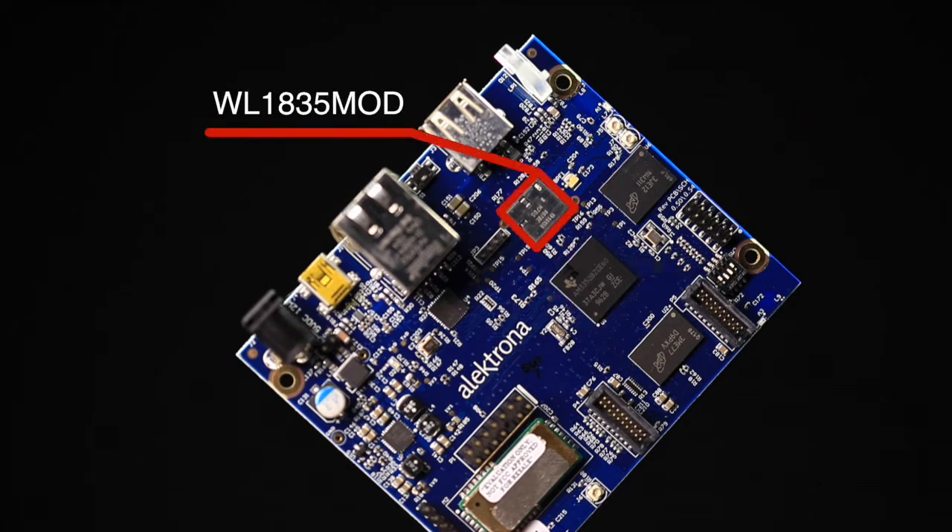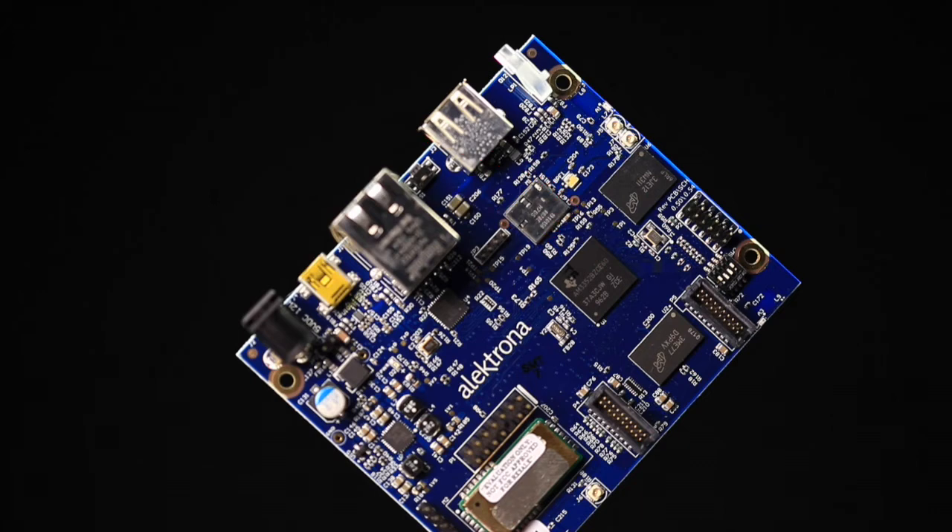The gateway design also uses TI's WL1835 mod device. This device offers fully integrated high-performance Wi-Fi, Bluetooth, and BLE functionality. The pre-integrated and pre-certified device provides faster time to market, lower manufacturing costs, and saves board space while minimizing the level of RF expertise required.